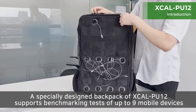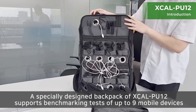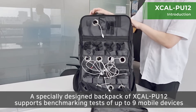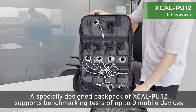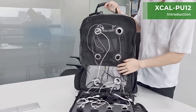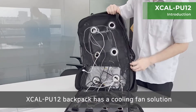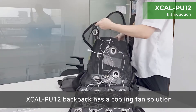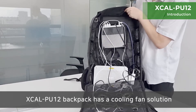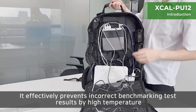A specially designed backpack of XCAL PU12 supports benchmarking and tests of up to 9 mobile devices. The XCAL PU12 backpack has a cooling fan solution, which effectively prevents incorrect benchmarking test results caused by high temperature.